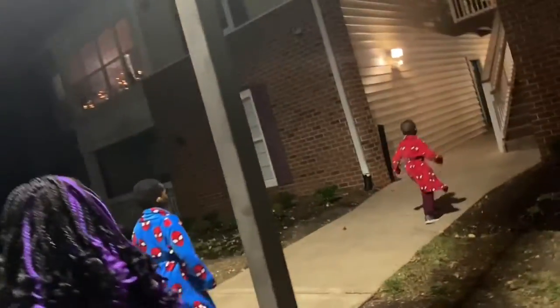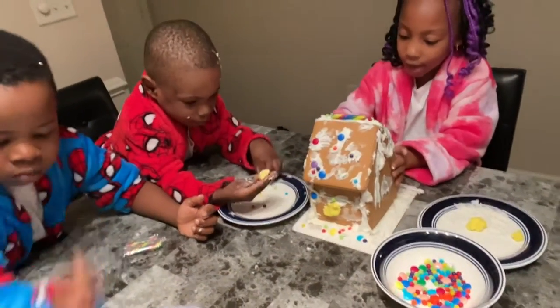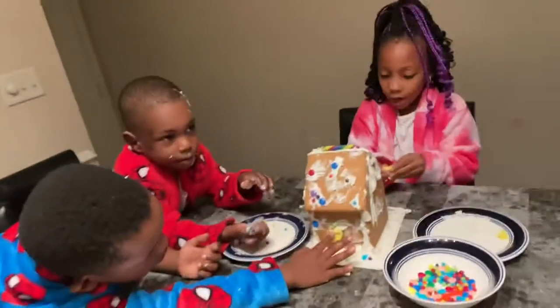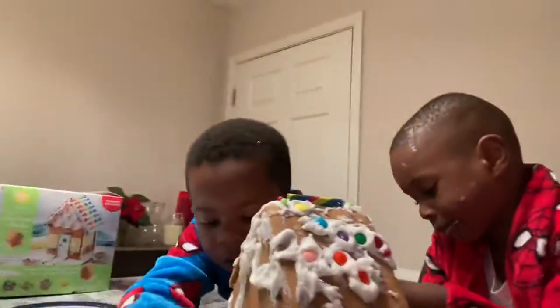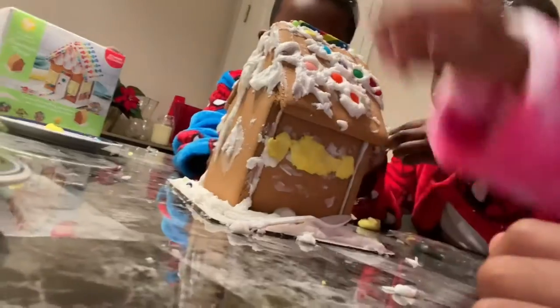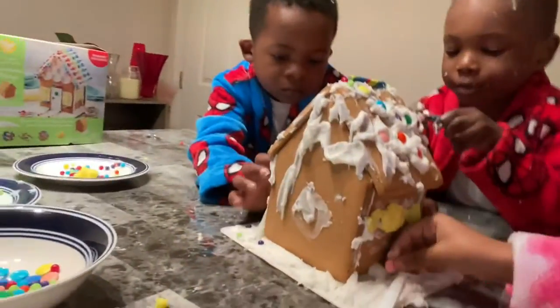It's edible Play-Doh! It's not Play-Doh, it's edible Play-Doh. I have frosting on my candy so it's gonna be really easy to stick them on. It goes right here, and now I'm gonna grab a pink because I want it right here.